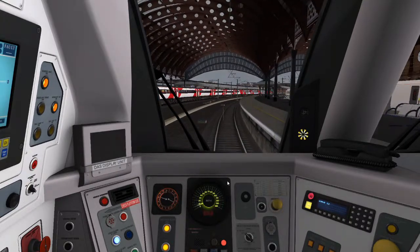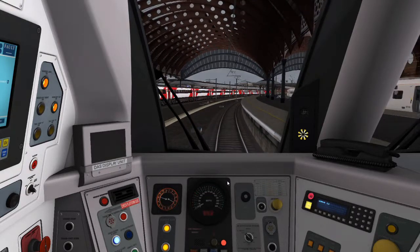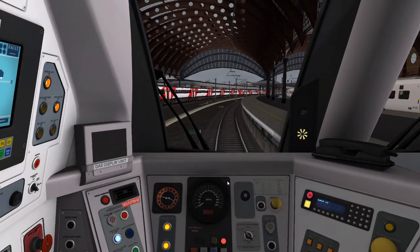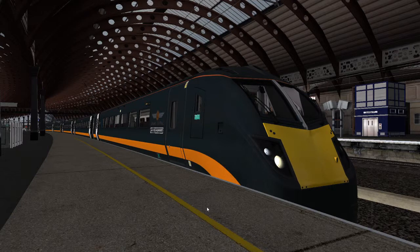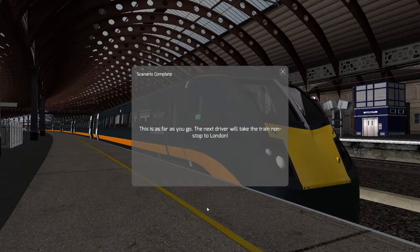I hope you enjoyed the video. I had fun driving the Class 180. Leave a like, subscribe, comment something, and I'll see you later.